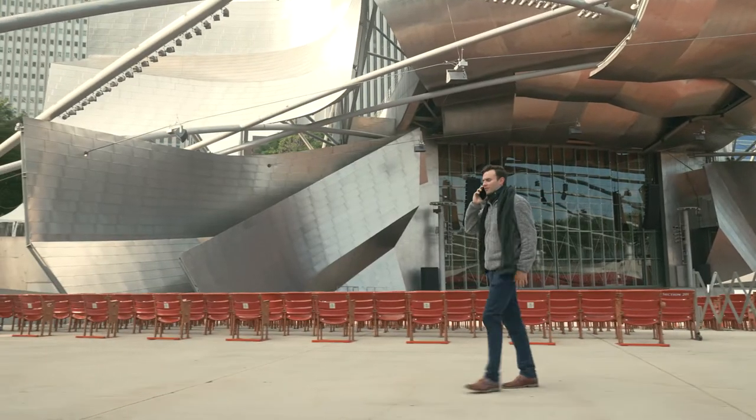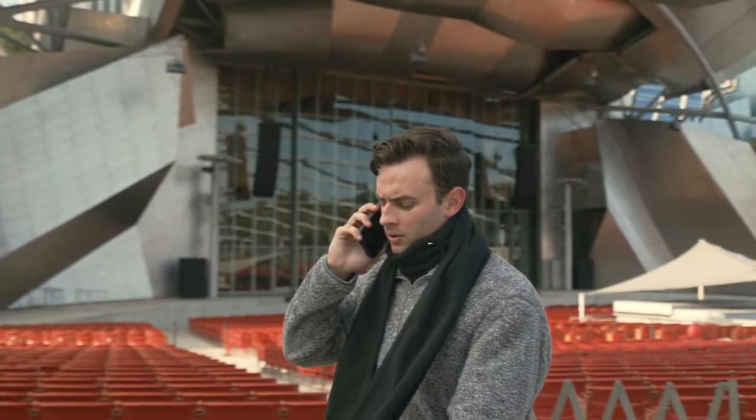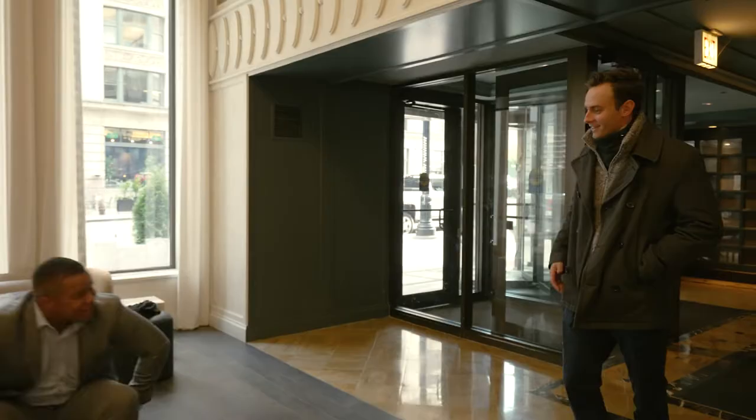Next, we added an attachable exterior scarf that can be draped around your neck and shoulders for a casual look without sacrificing neck protection. We see you, New Yorkers!